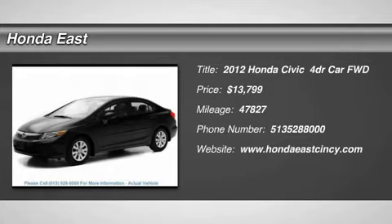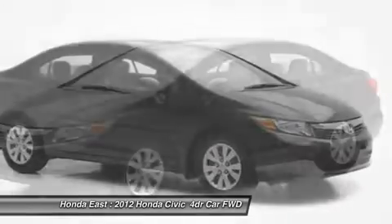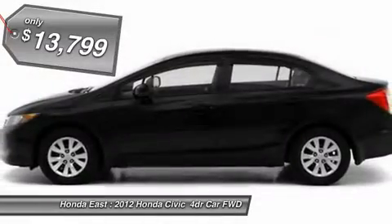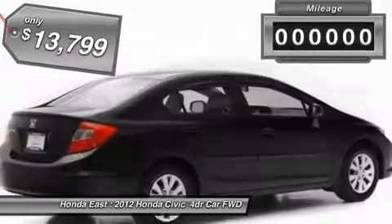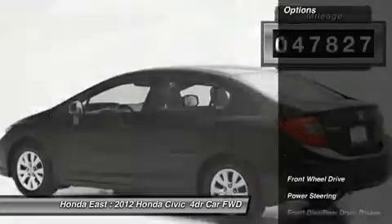Don't miss this certified 2012 Honda Civic. It's equipped with automatic transmission and features a crystal black pearl exterior. With 47,827 miles, you'll want to take this car home. Make a great choice today. Contact us and see this car first hand.